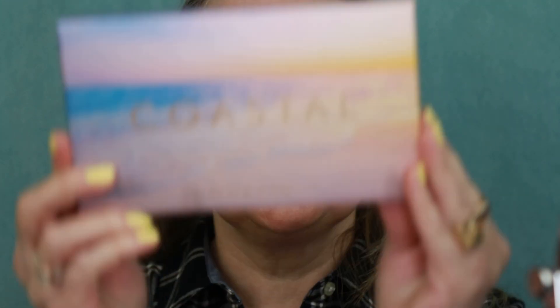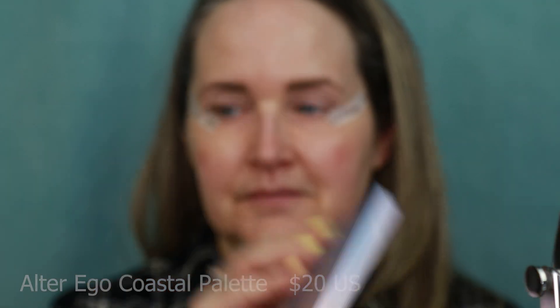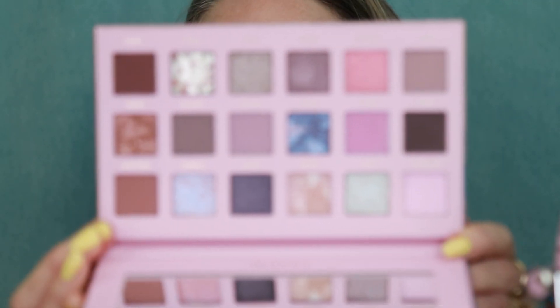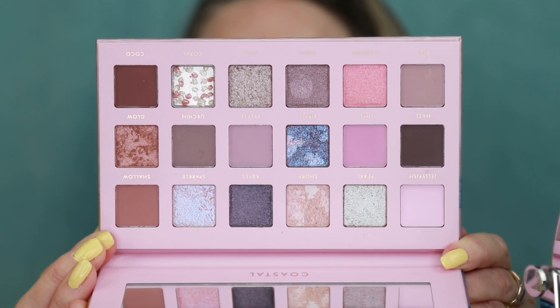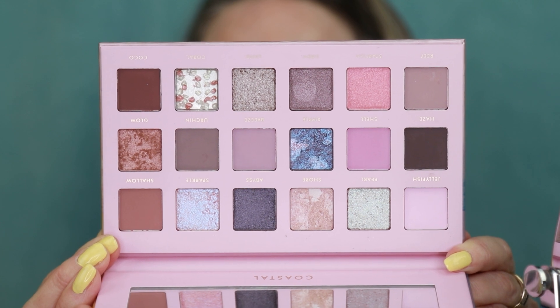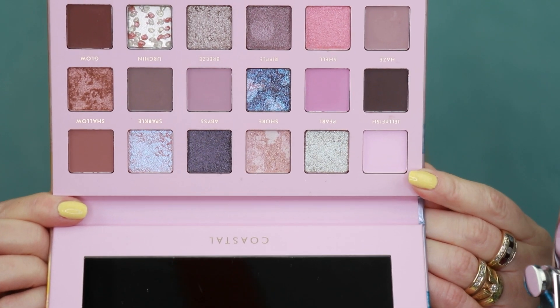I use my Sephora tape because I want to do a wing liner today. Let's test out this Coastal Alter Ego palette — such a beautiful color story. It has some mattes, some shimmer shades, a couple of marbled two-tone styles. I love the richness of it — the pinks, the browns, the golds, and it has some purples, so you can really create some different looks with this one.